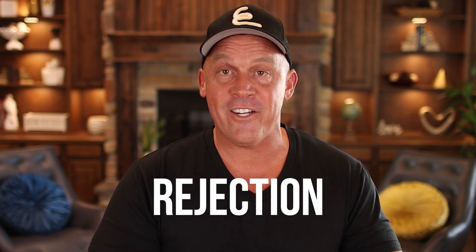Buying a house in a seller's market can feel like a real challenge, and it typically is if you go about it the same way everybody else is. If you do what everybody else does, you're going to get what everybody else is getting — a lot of rejection and a lot of frustration. But today, I'm going to give you a strategy that can give you a very different, more favorable result.